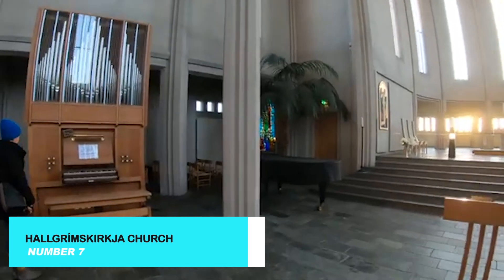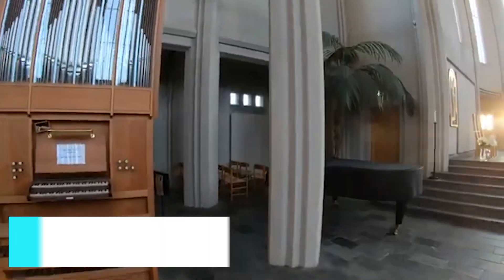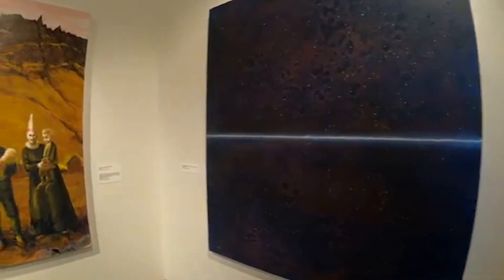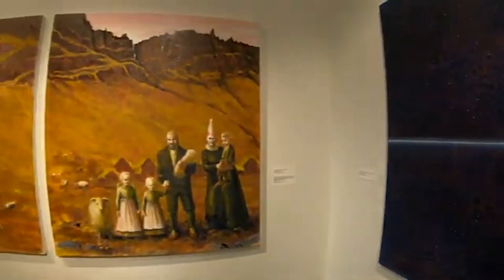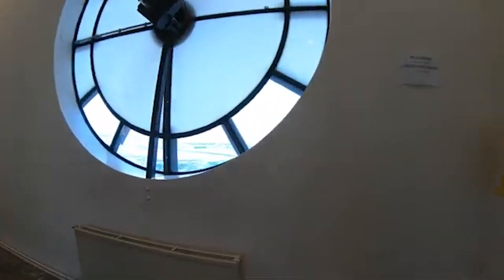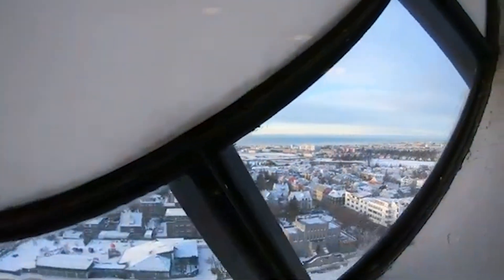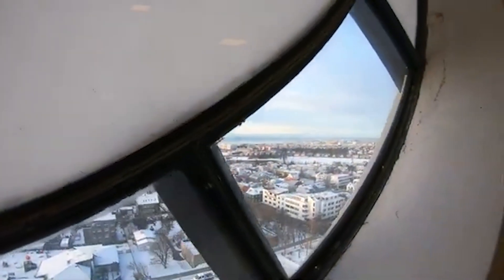Hallgrimskirkja Church, one of Reykjavik's most iconic landmarks, offers both architectural beauty and breathtaking views. Take the elevator to the top of the tower for panoramic views of the city and beyond. The church's unique design, inspired by Icelandic basalt columns, makes it a must-visit for architecture enthusiasts and photographers alike.